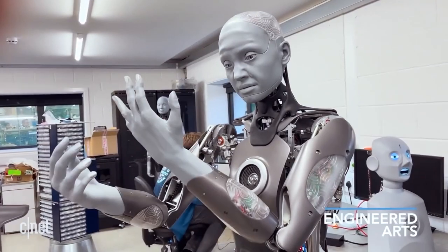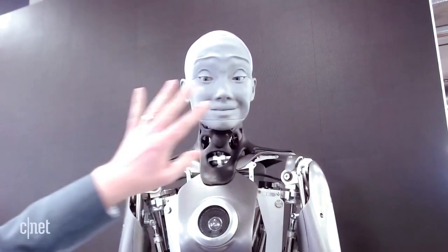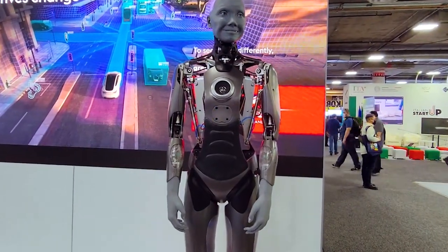Number 8: Amica, the pinnacle of robotic achievement, transcends the boundaries of artificial life. Its unparalleled mastery lies not in physical motion but in the art of human expression. With 17 individual motors, Amica captures and projects emotions with astonishing realism.